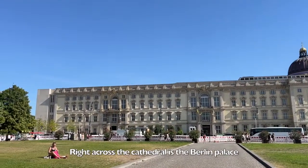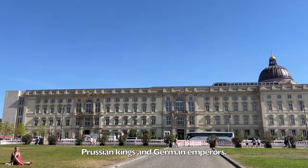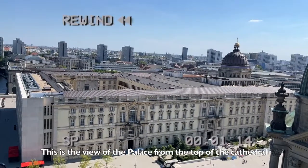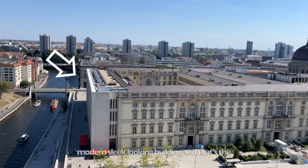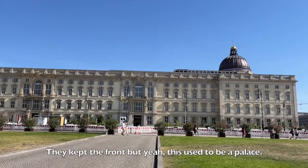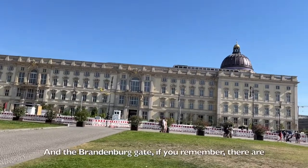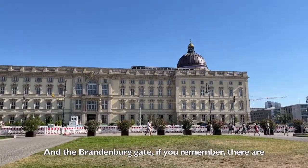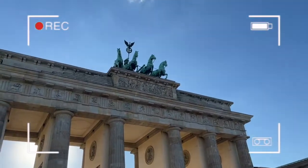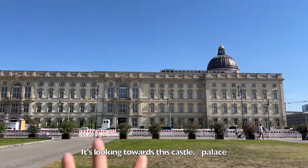Right across the cathedral is the Berlin Palace, and this was the home to former Prussian kings and German emperors. This is the view of the palace from the top of the cathedral, and you can see on the left-hand side there's a modern sleek-looking building — that's the Humboldt Forum, which is a museum. They kept the front, but this used to be a palace. And the Brandenburg Gate, if you remember, has horses that are looking towards this castle.